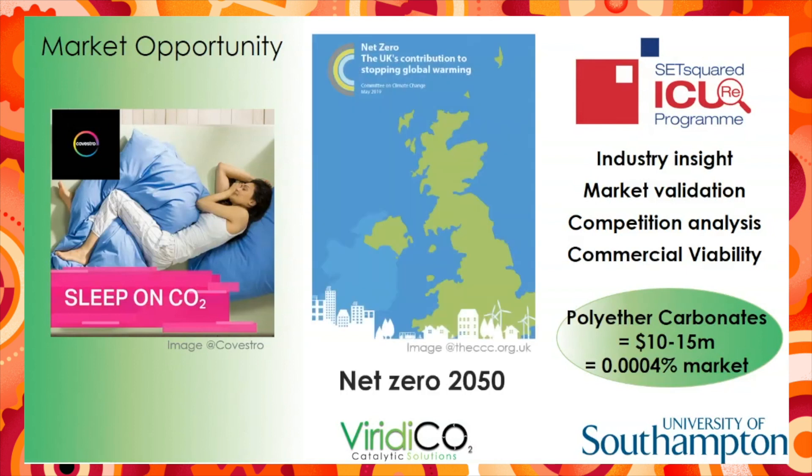Furthermore, and most importantly, without carbon dioxide utilisation technology, we're not going to achieve net zero by 2050.